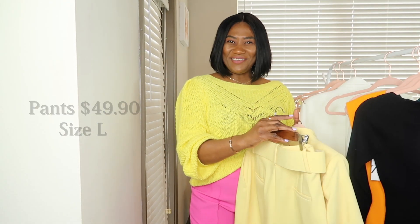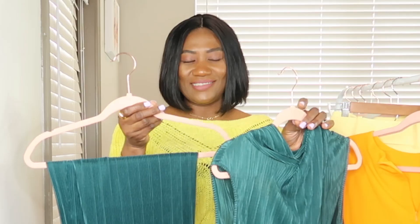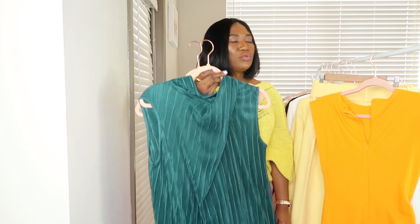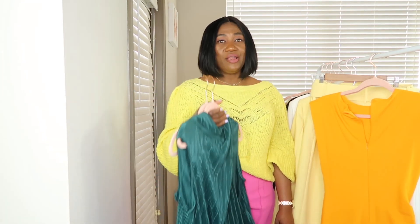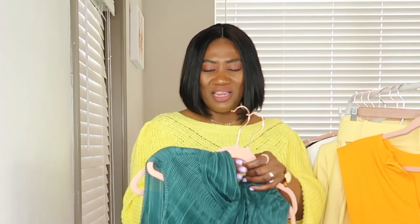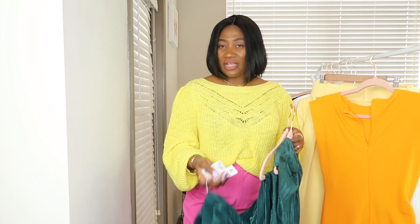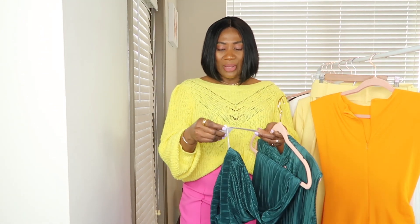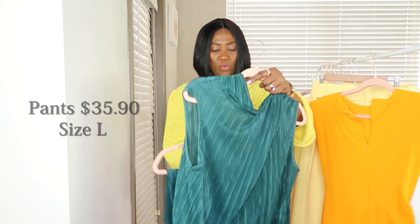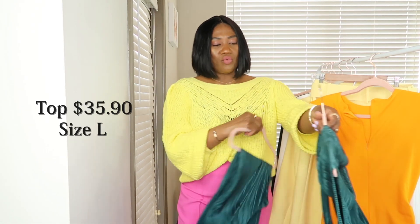The next item is this two-piece set — oh my god, I think this might be my most favorite thing I got from Zara. I love this set and I love the material. I don't know exactly what the material is called right now, but if you guys know, let me know in the comments. I got the pants in a large for $35.90 and the top also for $35.90, also in a large.